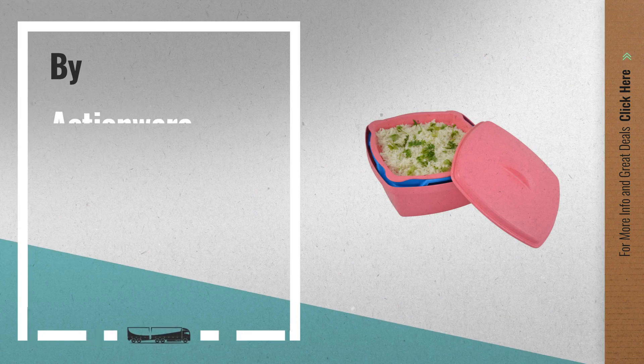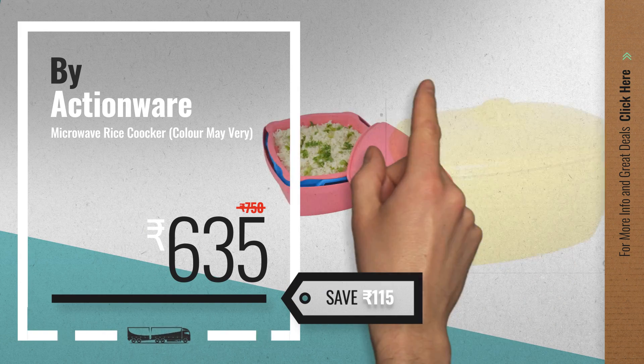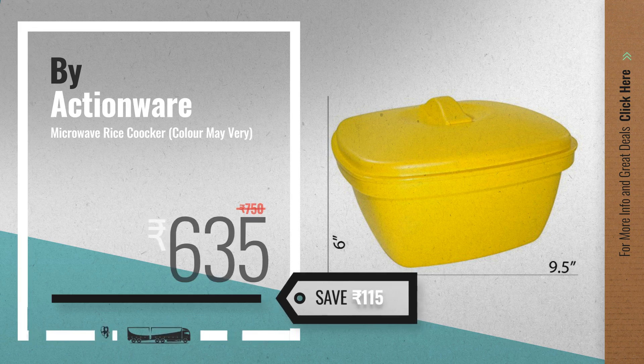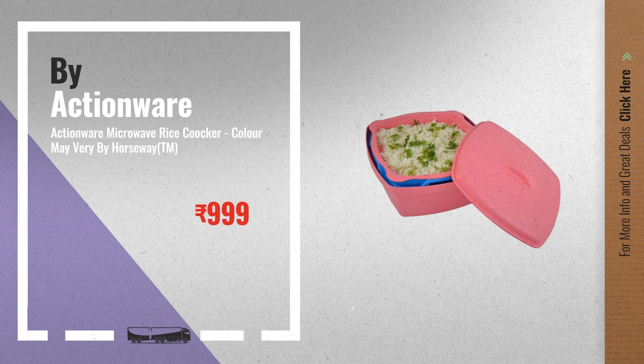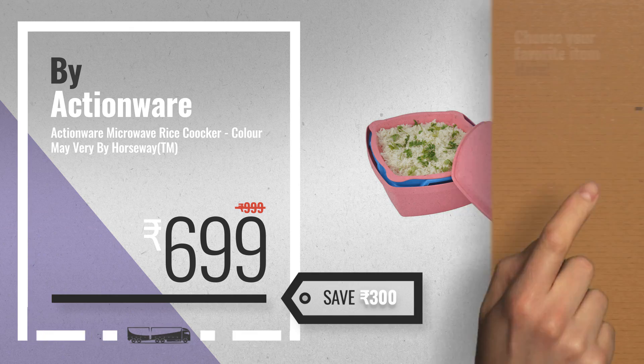Number two by Actionware, available now on Amazon only at six hundred thirty-five rupees. Number three — get your favorite microwave vegetable steamer BPA free now; just click the circle in the corner.